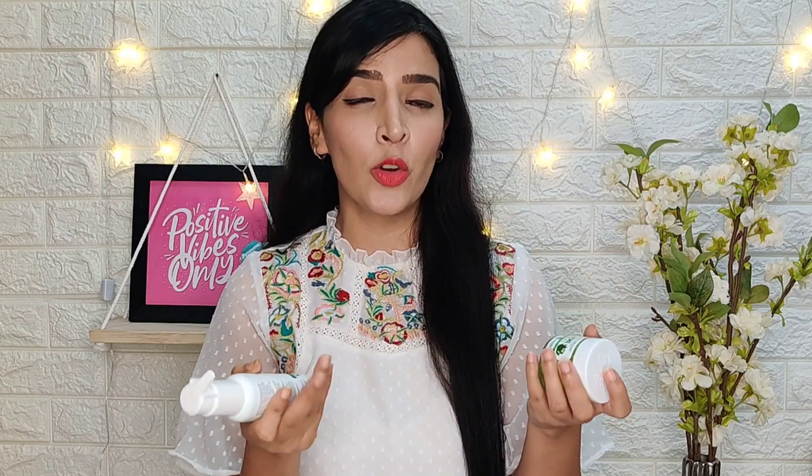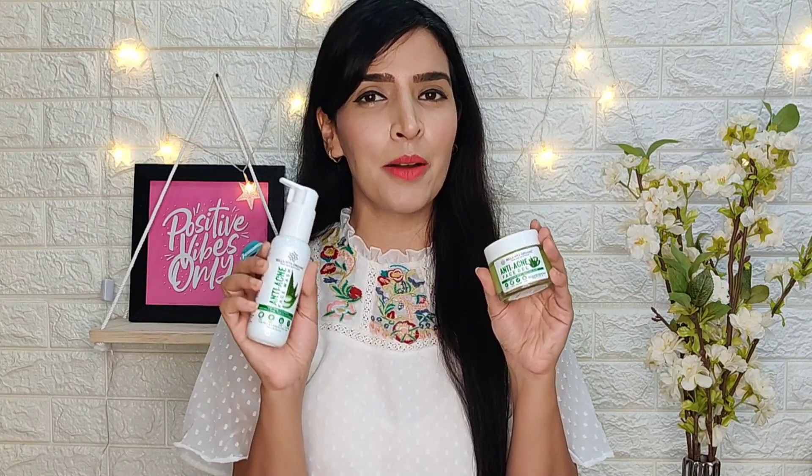In the anti-acne combo, I got an anti-acne face wash and an anti-acne gel. I used these two products for about 20–25 days, and in today's video I will tell you whether this product actually works on my face or not.